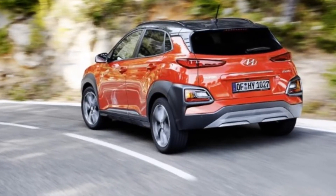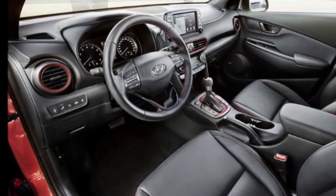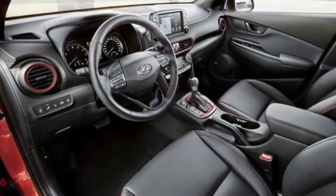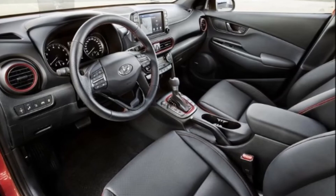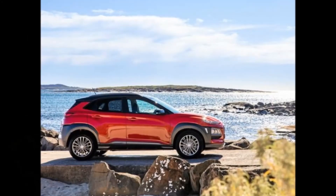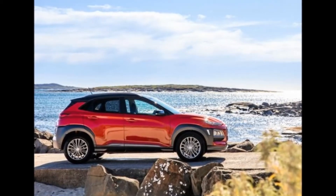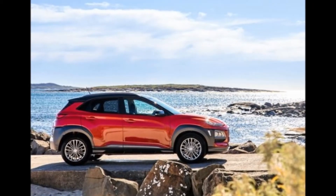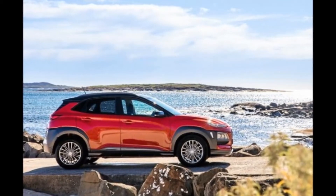Sales of the Kona will commence in early 2018, and it will be offered in SE, SEL, Limited, and Ultimate trim levels. The 7.0-inch tablet-like touchscreen will be standard, and an 8.0-inch unit is to be offered on higher trims, while a full suite of active safety tech including lane keeping assist, forward collision warning, blind spot monitoring, and automatic high beam control will be offered.